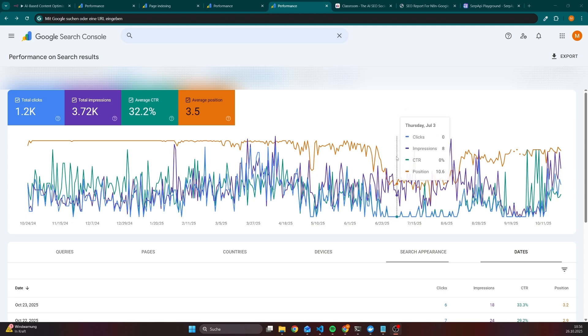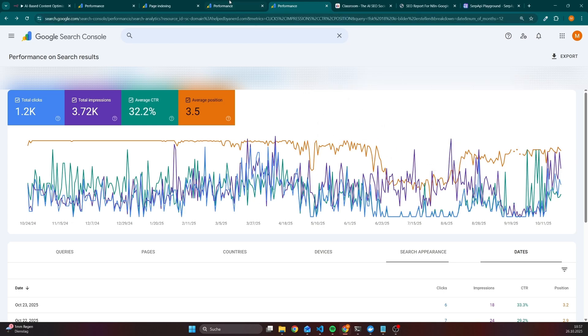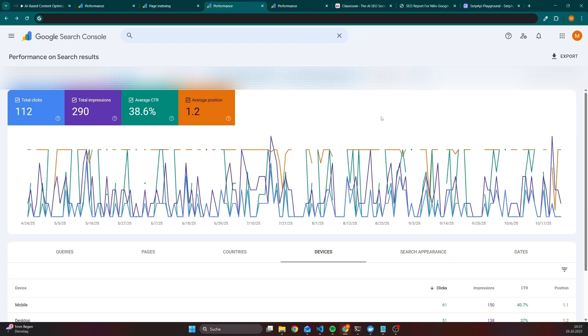I recovered from an average position between 8 and 10, back to a better position around 5 or even better, again in the top 3 results. And I am doing this process for every keyword where I know that the traffic is valuable, so either for commercial or transactional keywords. Here's another example from the last 6 months for a transactional keyword, where I am constantly ranking as a first result, even though the overall traffic or search volume is quite low.